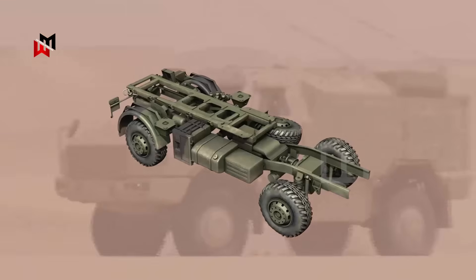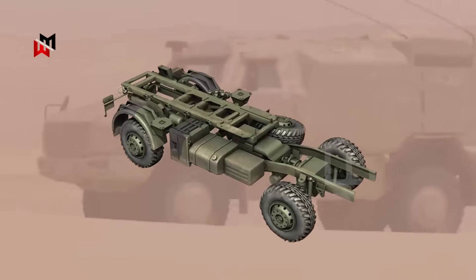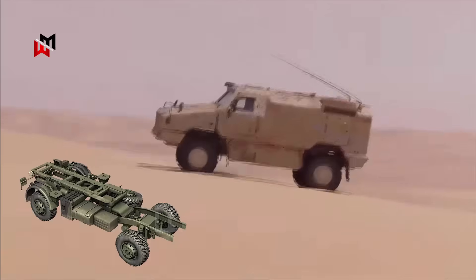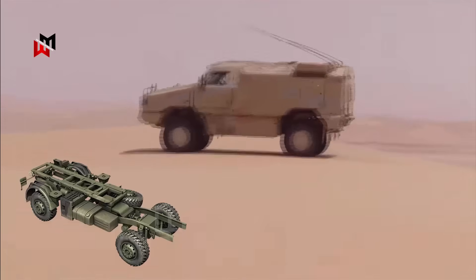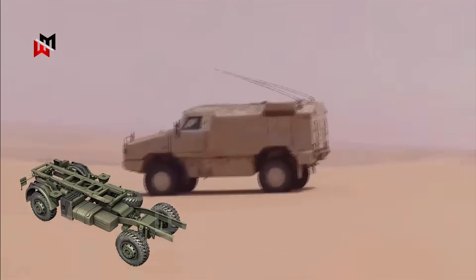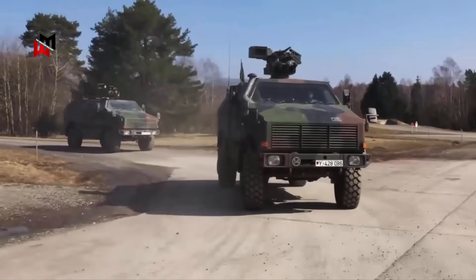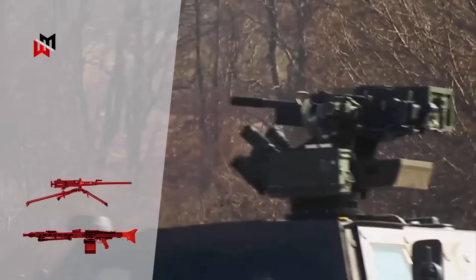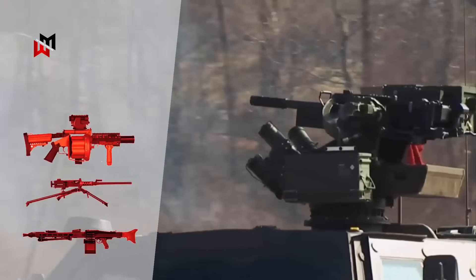Built on a reliable Unimog chassis, the Dingo 3 has great off-road mobility, high clearance, and a compact size for easy movement in cities or countryside. It includes systems for sensors and command links. Weapons feature a remote turret for 7.62 mm guns like the Rheinmetall MG3, .50 caliber machine guns, grenade launchers, and options for UK anti-tank missiles.